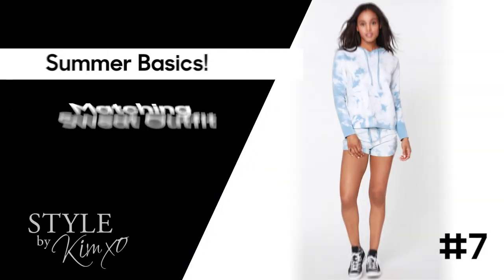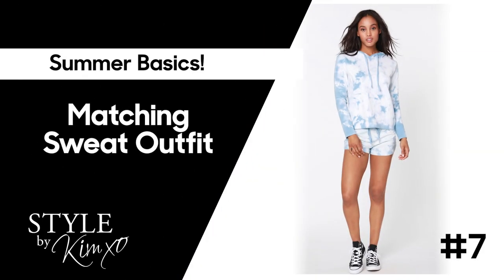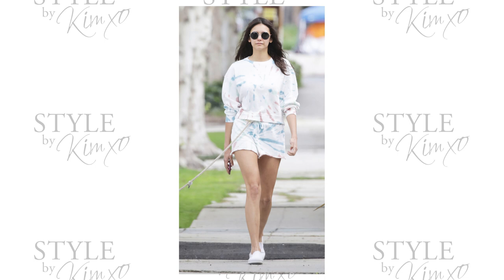We saw so much of the matching sweat outfit while everyone was at home. This also includes super cute sweat shorts — I actually have a pair of gray and white tie-dye ones with a matching sweatshirt. Matching sweatpants with a matching sweatshirt is very summer 2020. I highly recommend you invest in a pair. If you get a basic color — beige, white, gray, black, navy — for summer you want lighter colors. Something like that is a great summer basic you can throw on in the morning and still look great at night.